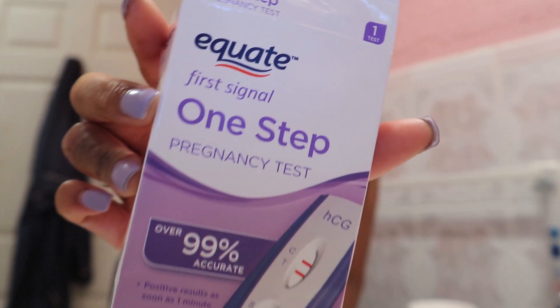It's still day six post transfer but it's night time, so I wanted to see if I would get a darker positive. My handy dandy Walmart 88-cent pregnancy test — I bought like 20 of them because I want to test every day.